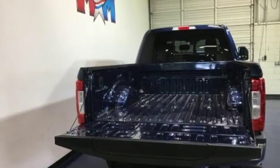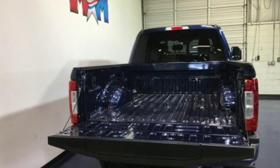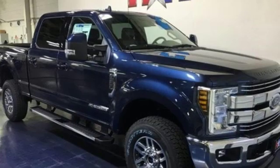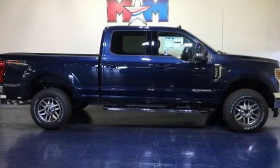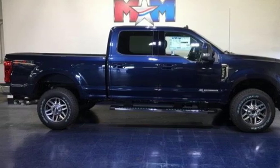Intercooled turbo V8 engine, electronic shift on the fly, driver selectable mode, trailer hitch receiver, front tow hooks, firm suspension, and automatic transmission.